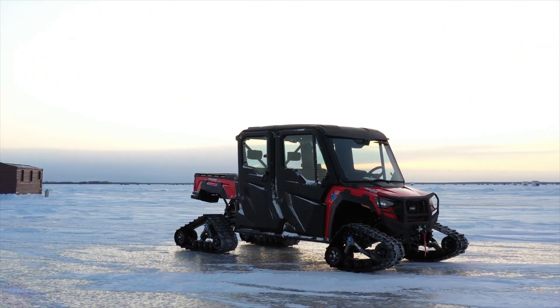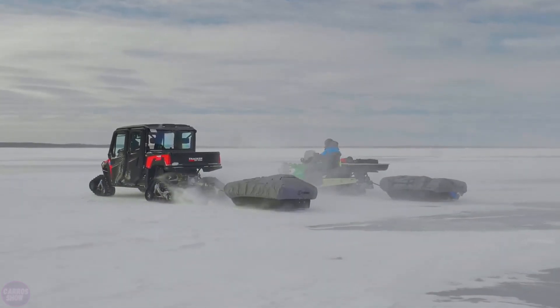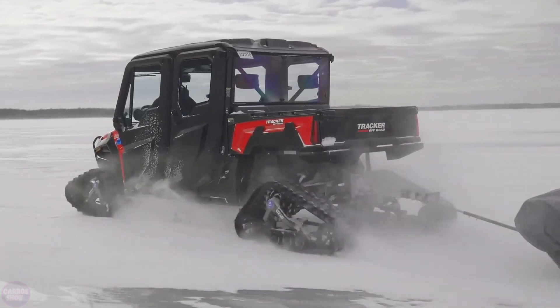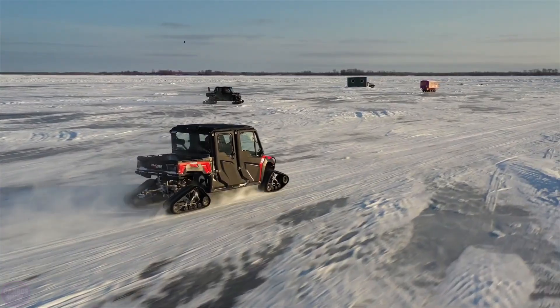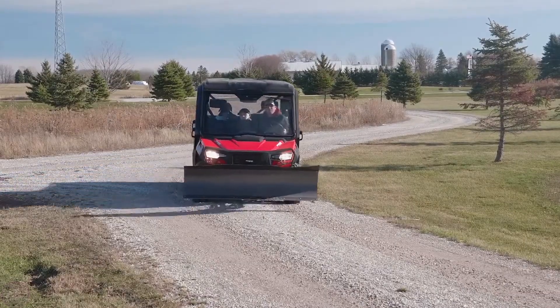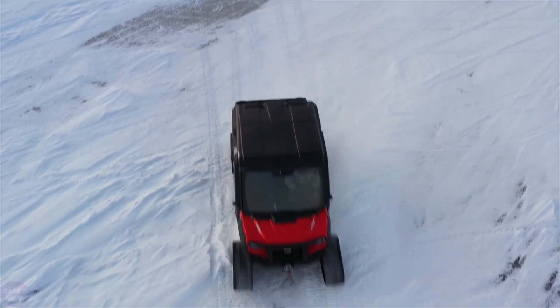A 50-horsepower four-stroke engine, 450 kilograms of payload, and a continuously variable transmission make the compact Tracker 800SX an incredibly capable off-road vehicle. However, this was not enough for some skilled enthusiasts from the USA, who decided to modernize the Tracker 800SX in their own way.